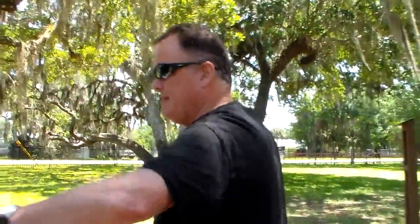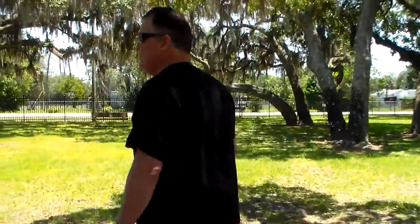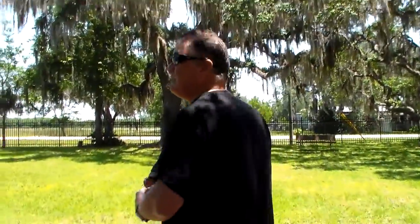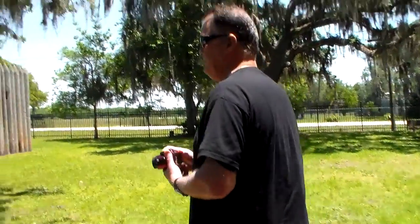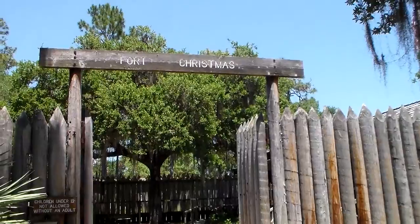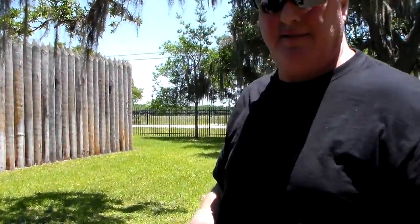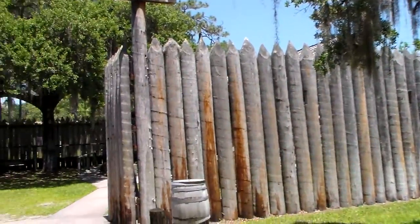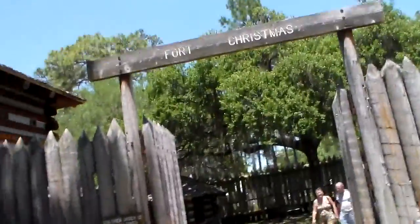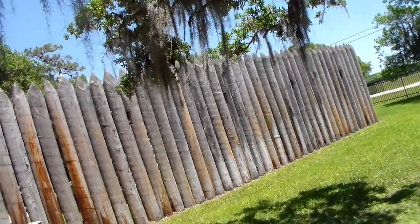Typically during regular operations, everybody would be out here doing their thing. You're going to go check it out — you've never been here before. And again, this is a reproduction, a recreation of what the actual fort looked like.